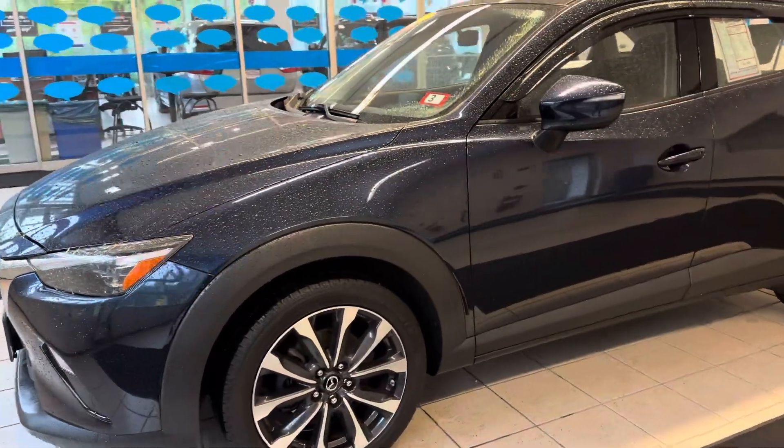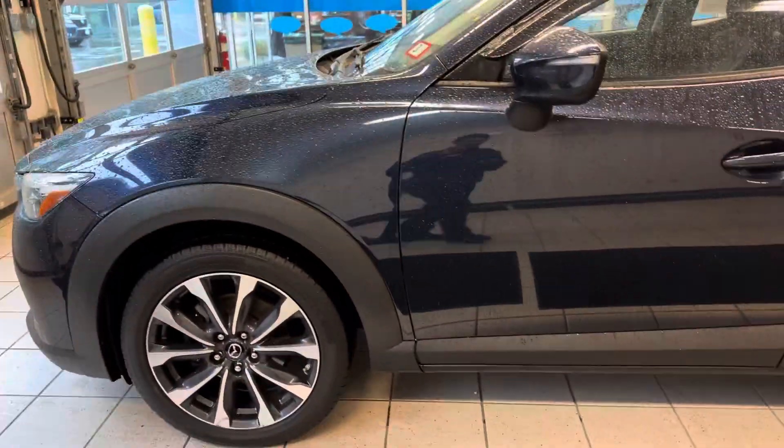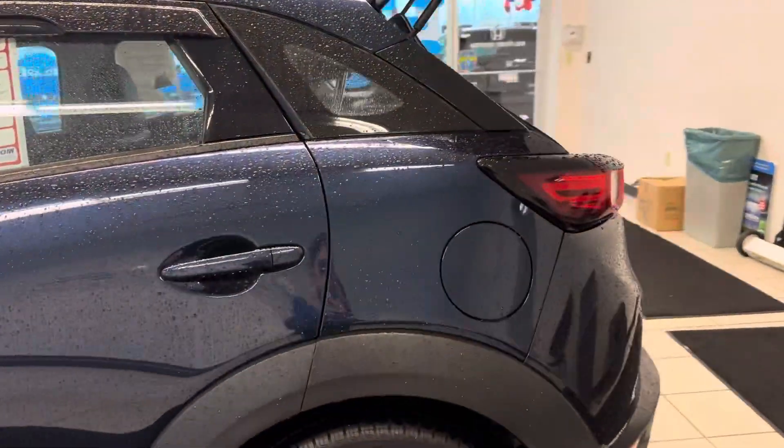Hi Melissa, it's Elizabeth at AutoFair Honda. I have the 2019 Mazda CX-3 here for you today.